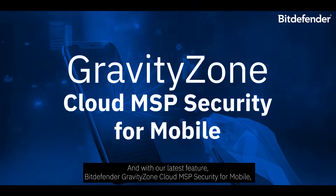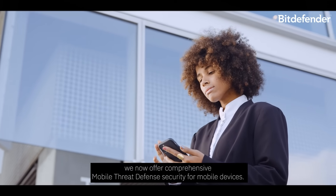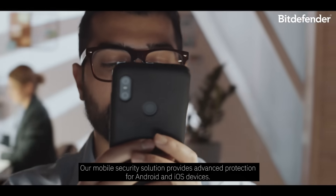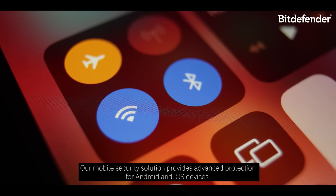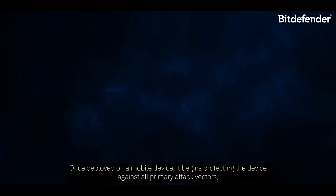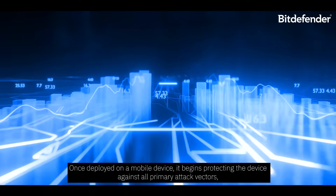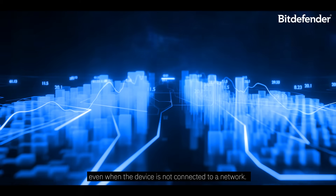And with our latest feature, Bitdefender GravityZone XDR for MSP Security for Mobile, we now offer comprehensive mobile threat defense security for mobile devices. Our mobile security solution provides advanced protection for Android and iOS devices. It detects both known and unknown threats, including zero-day, phishing, and network attacks. Once deployed on a mobile device, it begins protecting the device against all primary attack vectors, even when the device is not connected to a network.